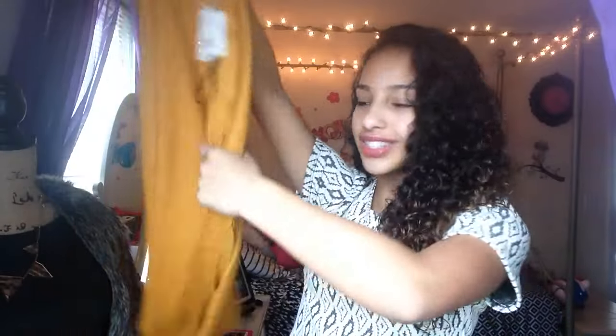Another piece of clothing I got is this mustard, kind of yellow, sweater cardigan. I have been dying for one of these and I've been trying to find them in stores all around and couldn't find one, so now I have one — thank you so much!